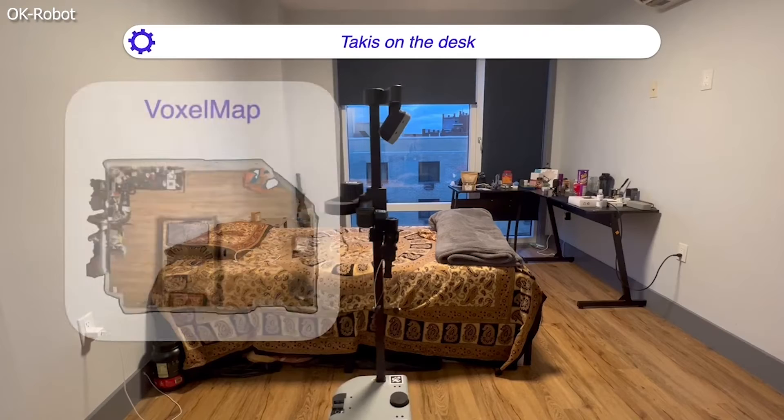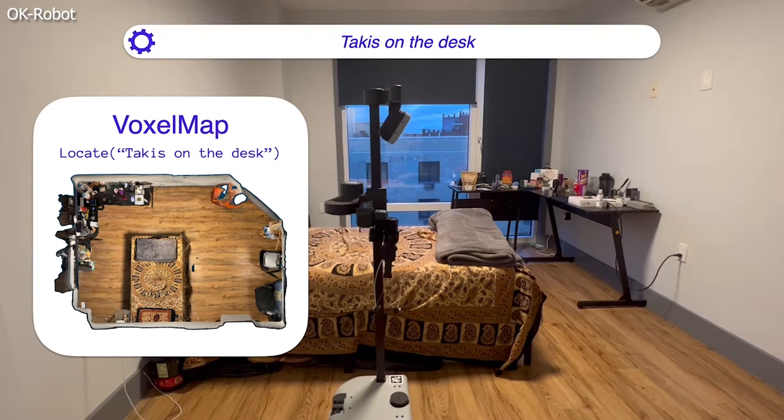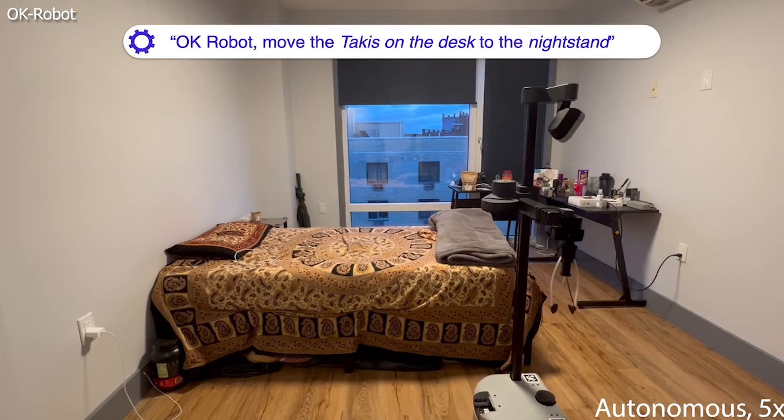Heaven, where has this been? Using an app on their iPhone, the owner of the OK Robot can map their room and enter text prompts to tell OK Robot what they want it to clean up.